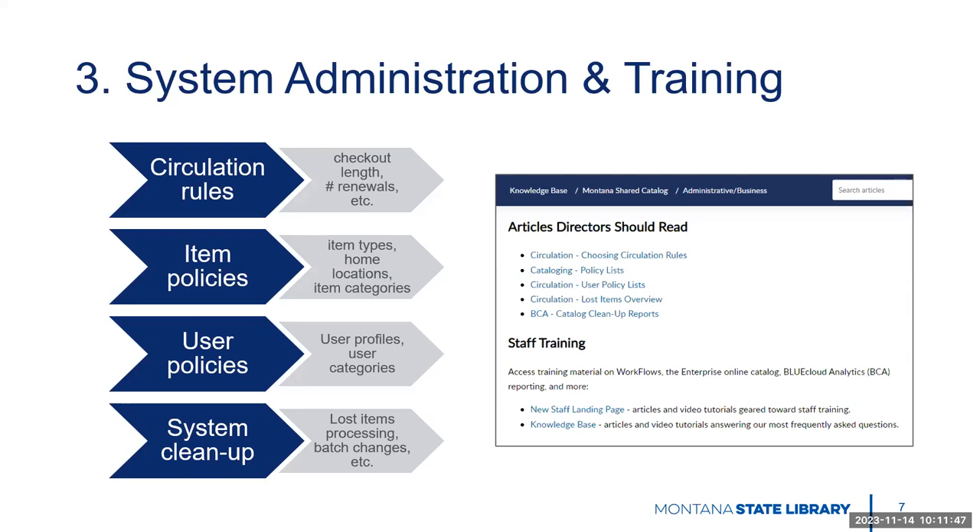Finally, this goes back to the maintenance piece of system cleanup. We want you to be aware of your options for processing lost items or making batch changes that we can do on your behalf — fixing cataloging errors, moving items to different home locations if you're reorganizing, changing due dates if you're a school library and need things due at the end of the year. Don't be afraid to get creative and reach out to us, because there are certainly batch changes we could make for you. There are also things we can do to help with inventory.